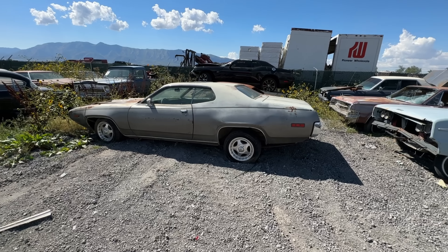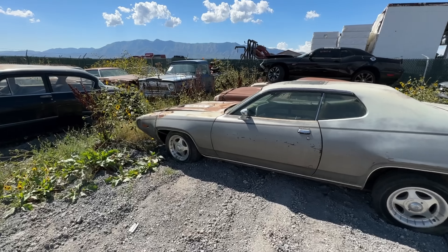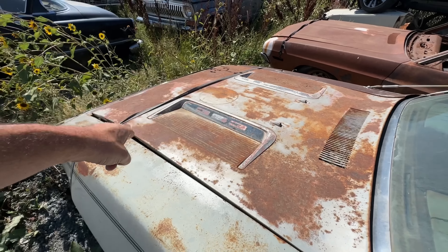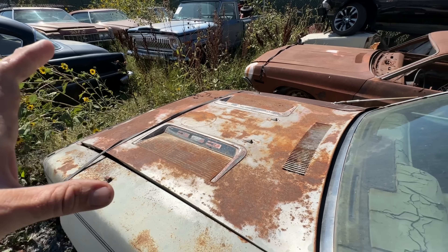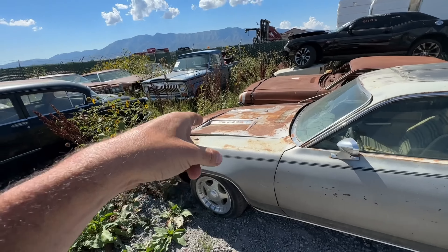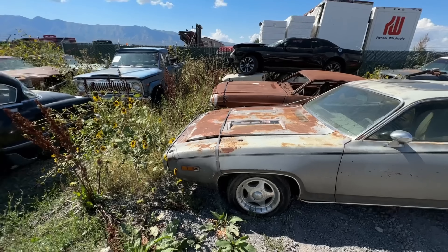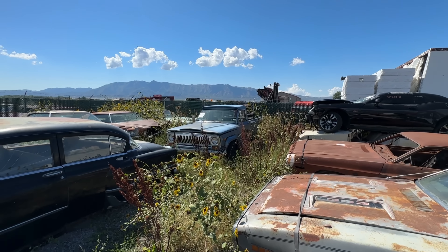Got a '71 Satellite — not sure yet if it's going to be a project or parts, but probably a project. It's got a Roadrunner hood that's damaged. Something kind of funny on it — it has the dual blinker indicator option. Not factory, obviously, but that way you'll know for sure if your blinkers are on, because you'll have the indicator on the dash as well as both exterior ones. Jeep J20 with a 401 — just parts. We're thinking about putting that engine in with the AMX.